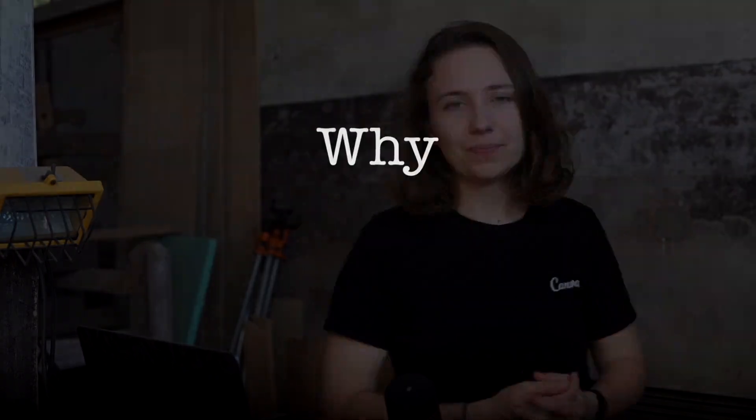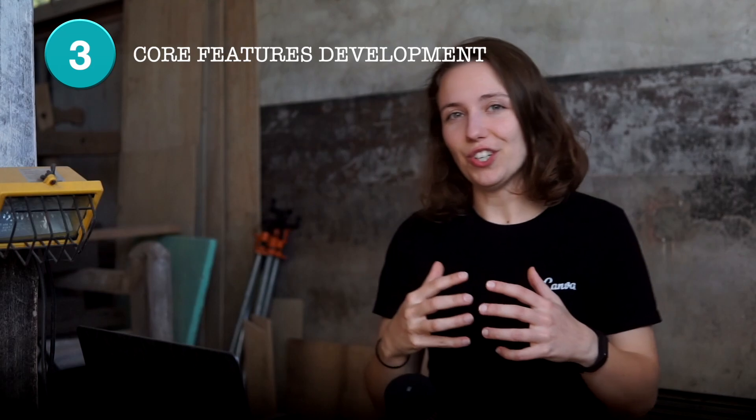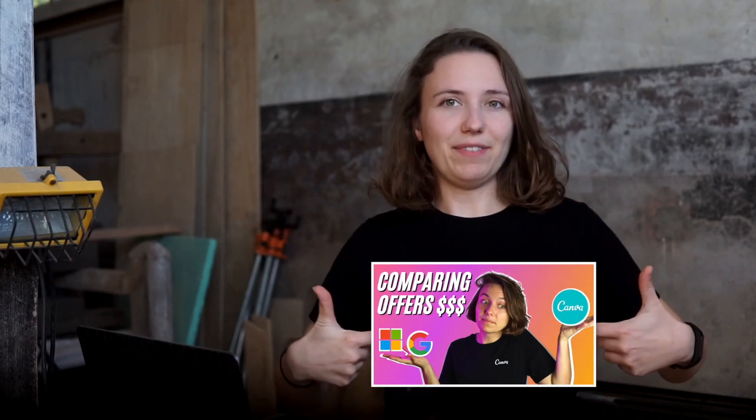At the time of my recruitment, Canva had neither released their Android app nor was it recognized as a unicorn — a startup valued at one billion dollars. Three things made me really interested in joining Canva: one, the early stage at which Canva was at that moment; two, design being the domain of Canva as a product; and three, certainty that I would be working on the core features of the Android app.